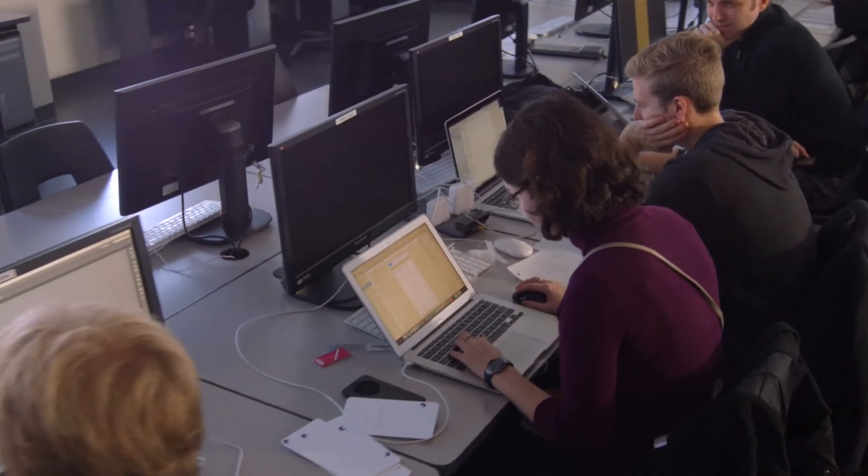A hackathon is a marathon sprint of creating an app. You hack, in which case you quickly put together something.